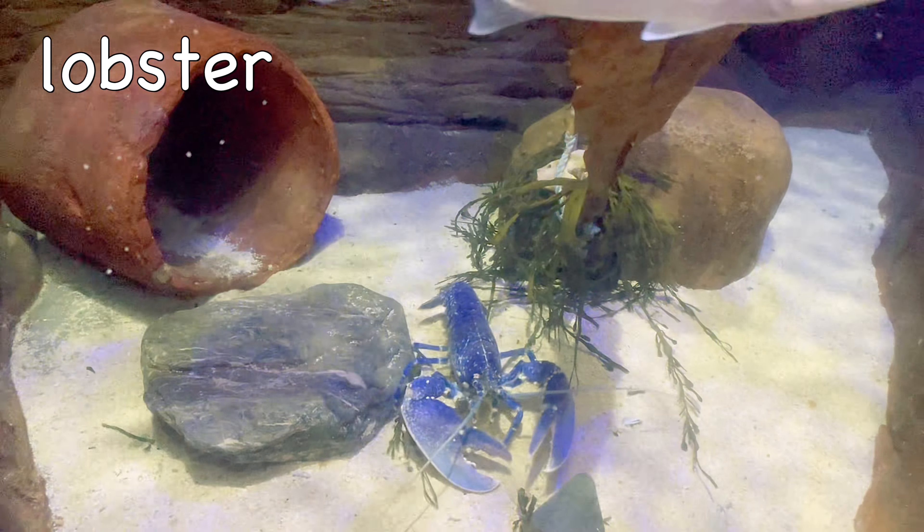Koala. When a baby koala is born, it is about the size of a peanut and is blind, hairless, and doesn't have ears.